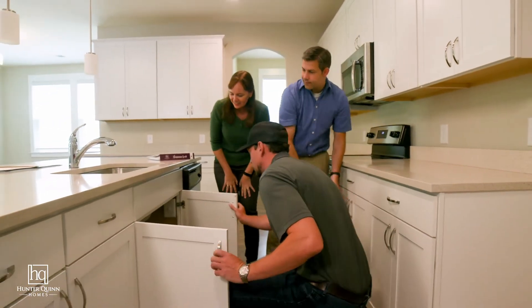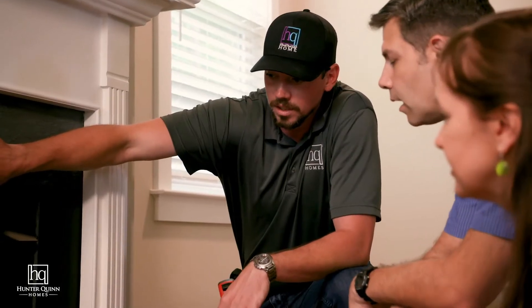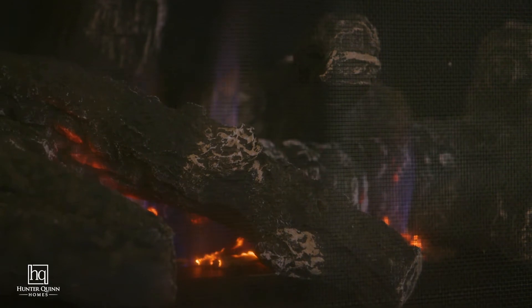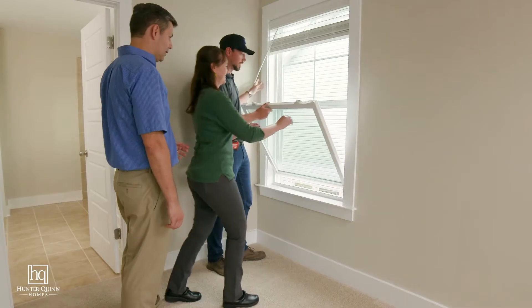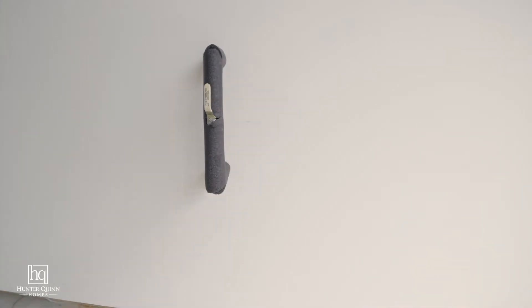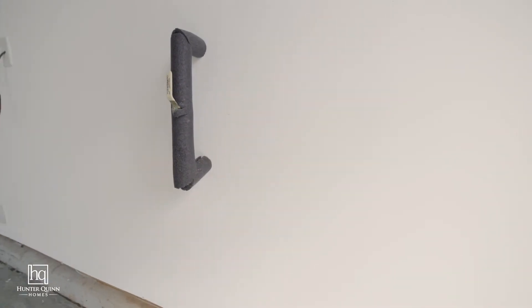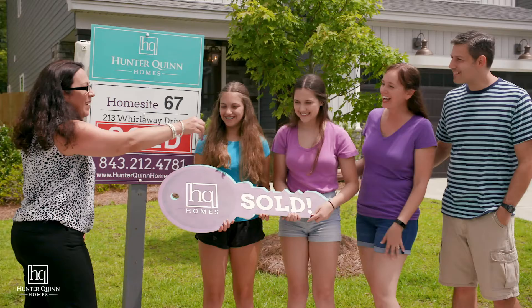The purpose of this homeowner orientation is to give you an opportunity to learn where your home's primary mechanical functions live and how to operate them. This includes reviewing essential mechanical functions of your home, including the location and operation of the main water shutoff valve, electrical panel, and regular homeowner maintenance requirements.